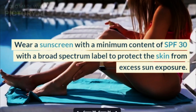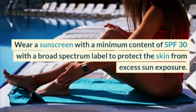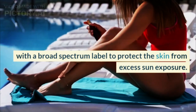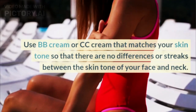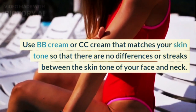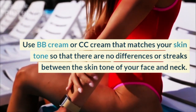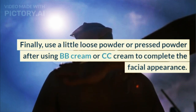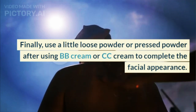Wear a sunscreen with a minimum content of SPF 30 with a broad-spectrum label to protect the skin from excess sun exposure. Use BB cream or CC cream that matches your skin tone so that there are no differences or streaks between the skin tone of your face and neck. Finally, use a little loose powder or pressed powder after using BB cream or CC cream to complete the facial appearance.